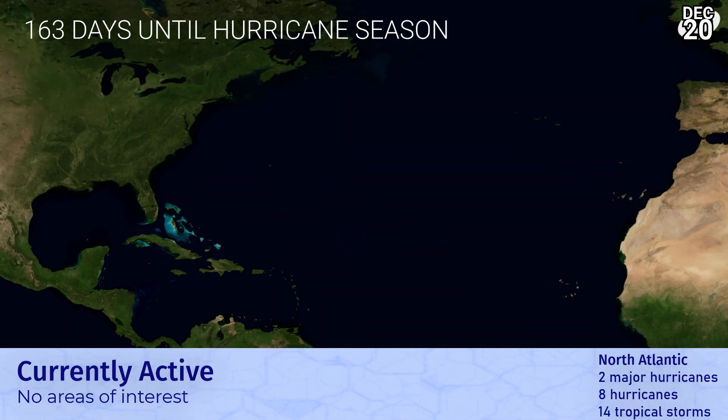No other storms are active at this time, but there are a few areas of interest — thankfully not in the Atlantic Ocean. We are probably looking towards the next season now, with 163 days remaining until June 1st, and we'd like to keep that number very high for a while.